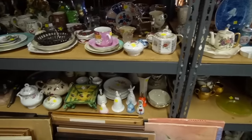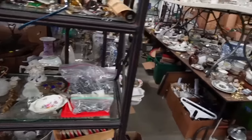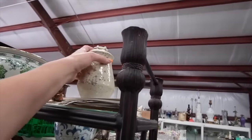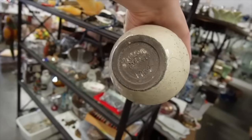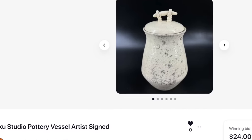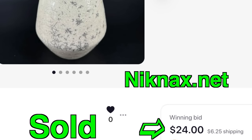I found some pretty cool stuff on these shelves the last time, so I figured I'd poke around. I like that Raku — signed Vintage Art Pottery, 1984. You like Raku? Ooh, that's pretty.